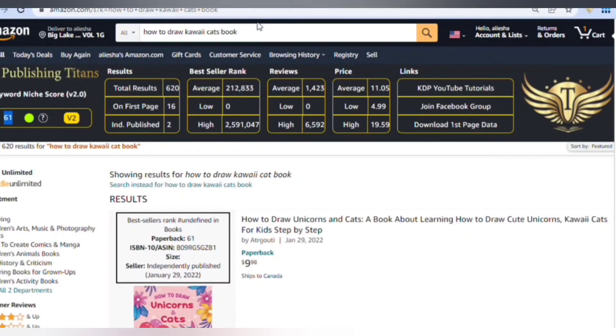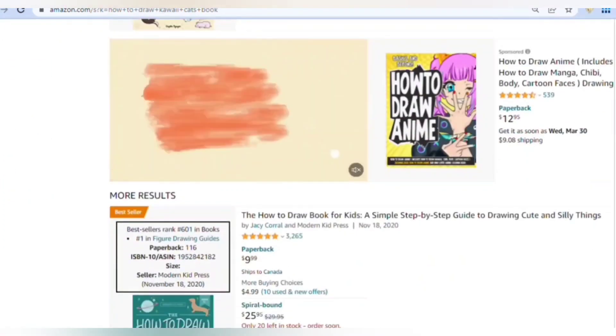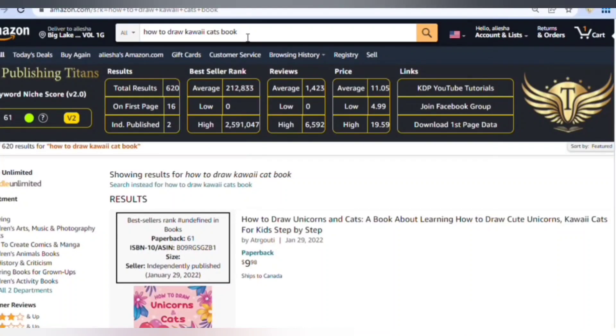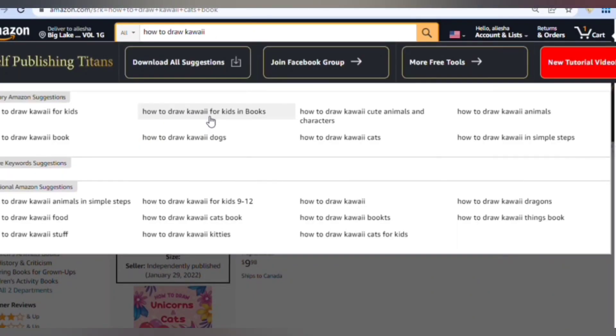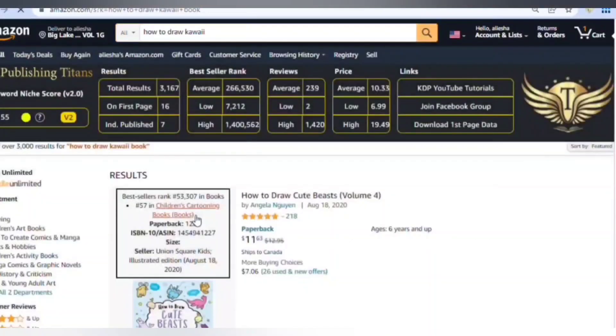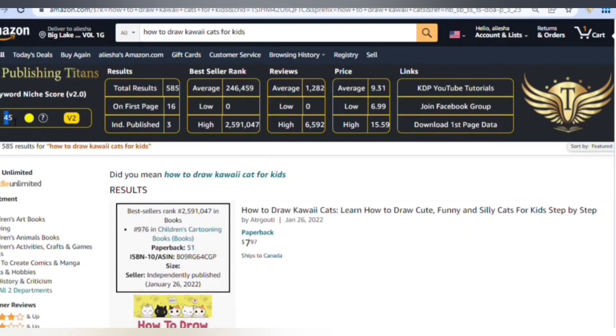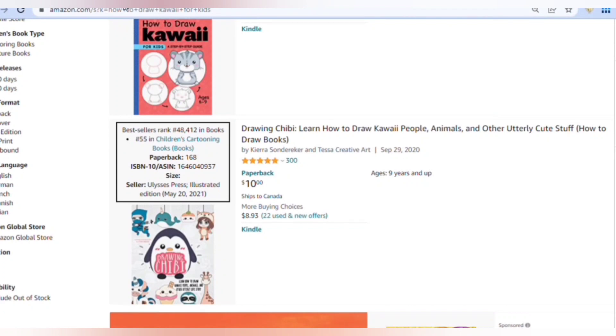'How to draw kawaii cats book' has 620 results and a score of 61 — a great score. You'd think it'd be saturated with cats, but people are always looking for them. You can see the most recent publication is January 29th, 2022, and one from April 26th, 2021 has 196 reviews. When you find niches, look at how recently books were published. Then 'how to draw kawaii cats for kids' has 585 results and a score of 45 — not bad given the low number.